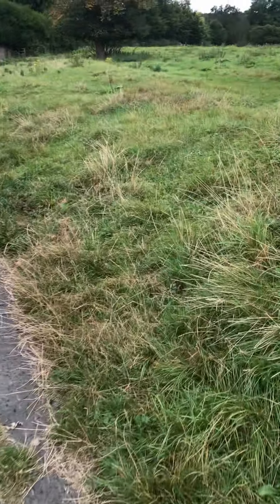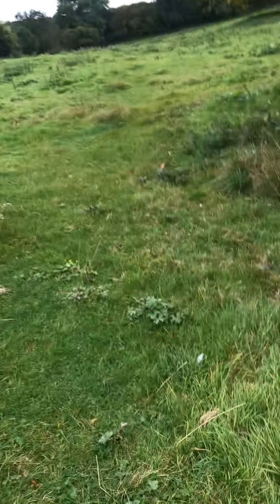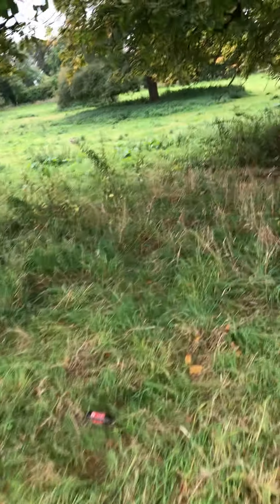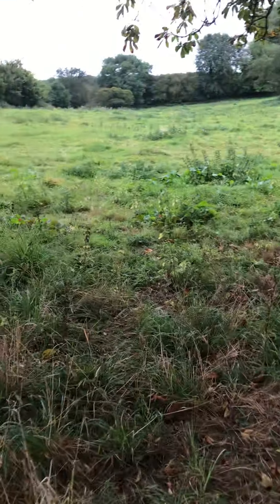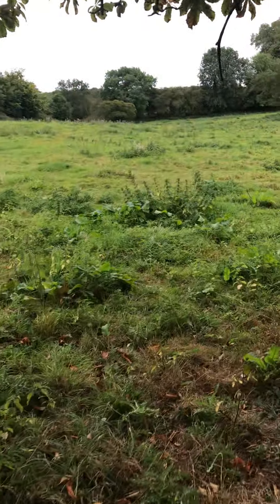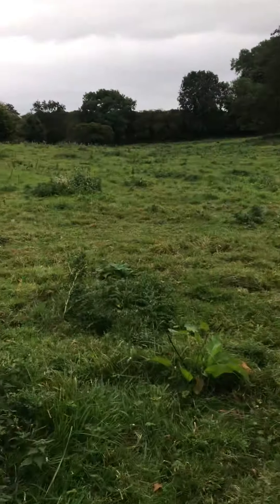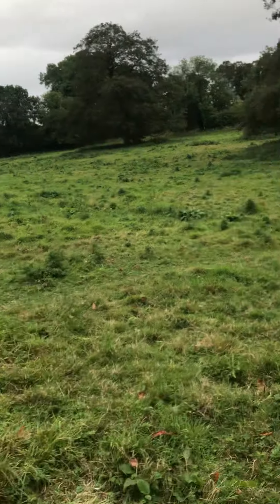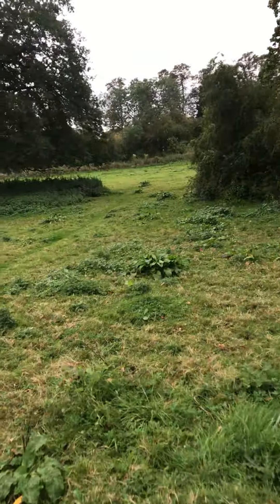Hello guys, welcome back to my YouTube channel, it's me again, Mike. Welcome back to part two of my nature walk in Tadcaster. It was a quick part one as well, so welcome back. It's a bit drizzly and rainy, but a bit of rain never hurt anybody, so we're back and we're still filming.